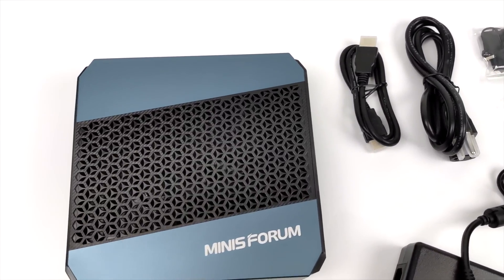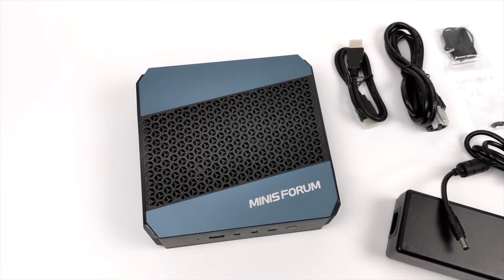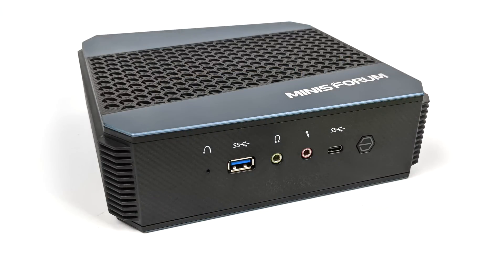I gotta say I am a big fan of the design here — I think it looks absolutely amazing. We've got ventilation on top with those cool little geometric shapes. It's a great looking mini PC. On the front we have a full-size USB 3.0 port, audio in and out ports, plus a USB Type-C port which can be used for display out or just for data.